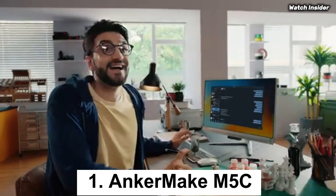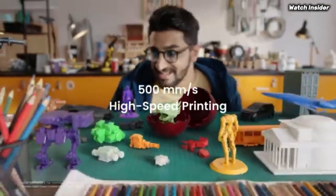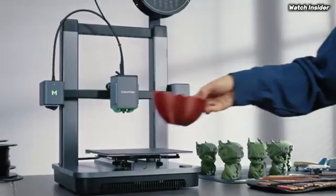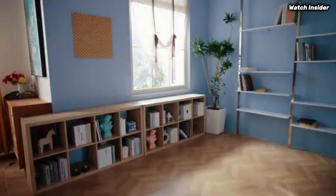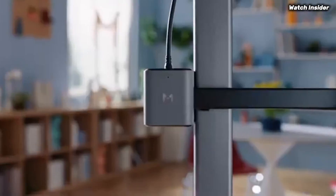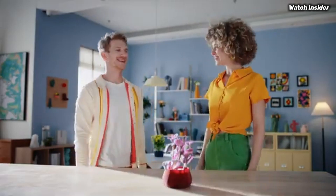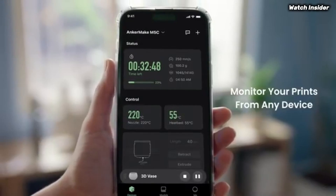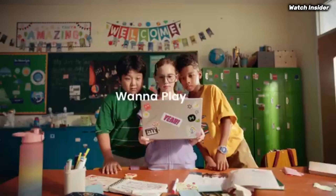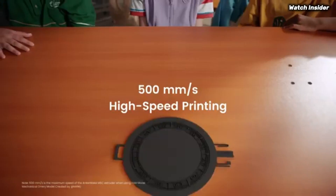Number 1: The Anchormake M5C stands out as a remarkable option for both newcomers and experienced makers alike. After extensive testing and hands-on experience, it's clear that this 3D printer combines innovative technology with user-friendly features, making it a top choice for anyone looking to dive into the world of 3D printing. One of the standout features of the Anchormake M5C is its impressive printing speed — with a maximum speed of up to 250mm/s, this printer significantly reduces the time it takes to complete projects, allowing you to bring your ideas to life faster than ever. This level of efficiency does not compromise the quality of the prints; the M5C consistently produces high-resolution models with intricate details and smooth finishes.